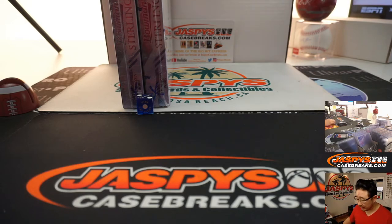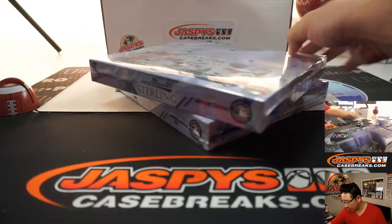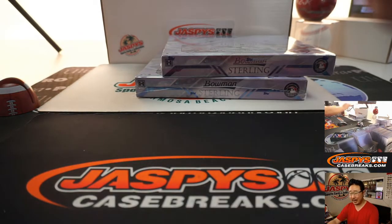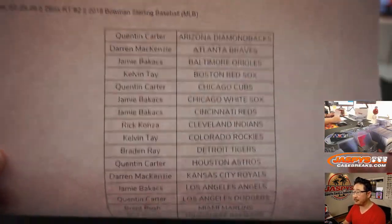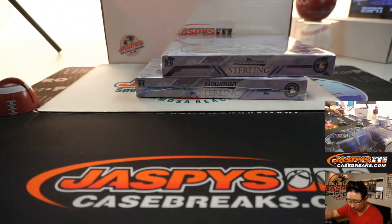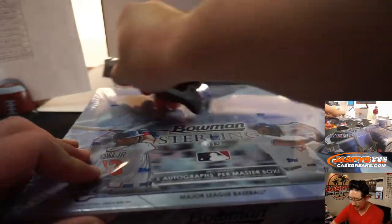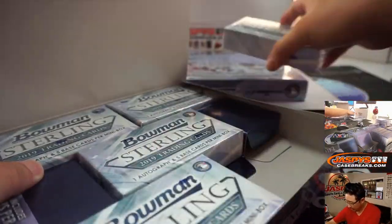Welcome back, folks. Some trade negotiation, but in the end, no deals were done. So that list you saw on the previous screen, now printed out here hot off the presses, remains the same. Thanks everyone for getting in. We've got another two boxes in the store, so go ahead and check that out. Some nice prospect hunting in here, and five autos a box is also nice. Each little mini box will have an autograph.